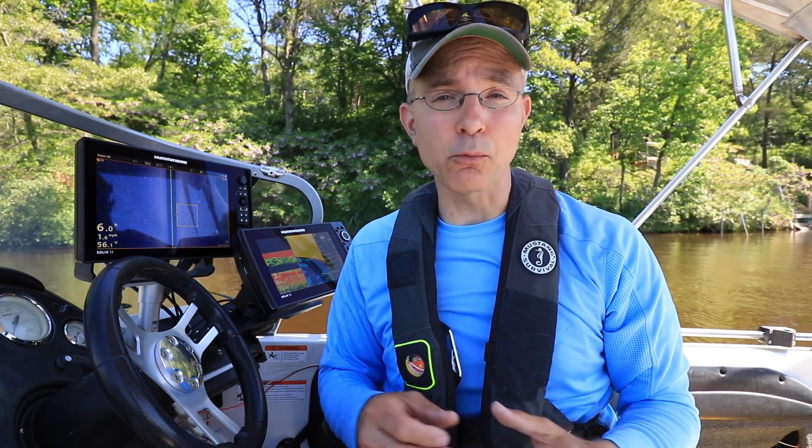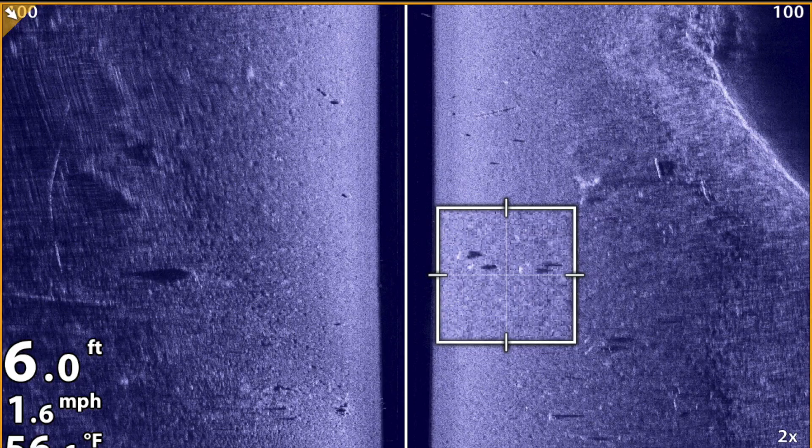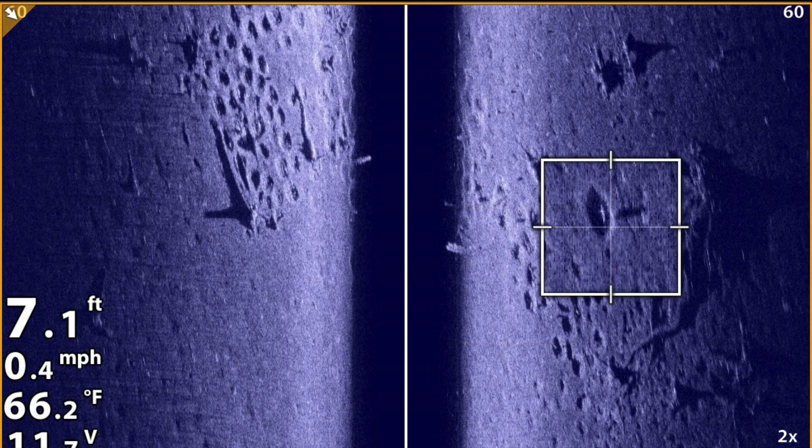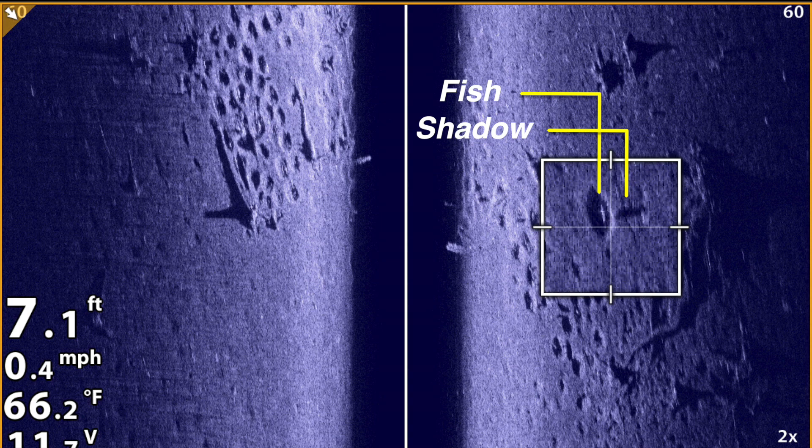In addition, the sonar shadow provides us with information about the fish's position within the water column, either close to the bottom or suspended higher off the bottom. When fish are close to the bottom, you'll see a very small distance between the dark shadow and the bright sonar return. Any separation at all guarantees that the object we're observing is a fish and not just a rock or something else sitting directly on the bottom.